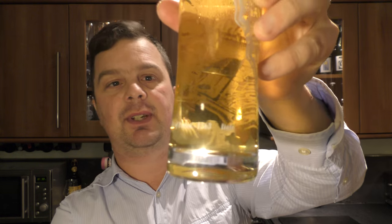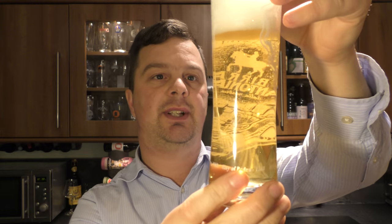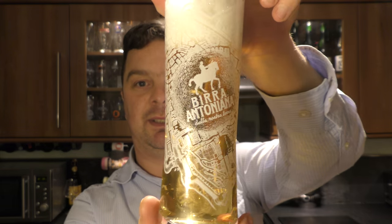Just quickly before I rate it — it says City of Padova, 1563, and there's actually a map of Padova here on the label.